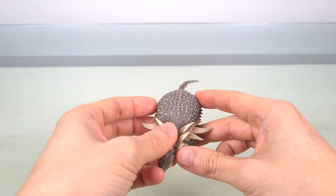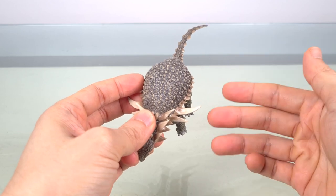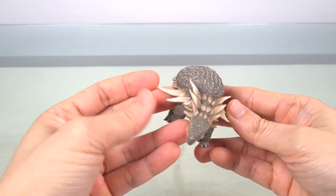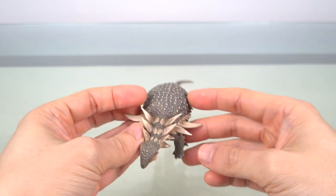Sauropelta means 'lizard shield,' compared to Borealopelta which means 'northern shield.' Excitingly, like Borealopelta, it has some of the best articulated fossils with armor in situ, so we can create models with quite high accuracy.